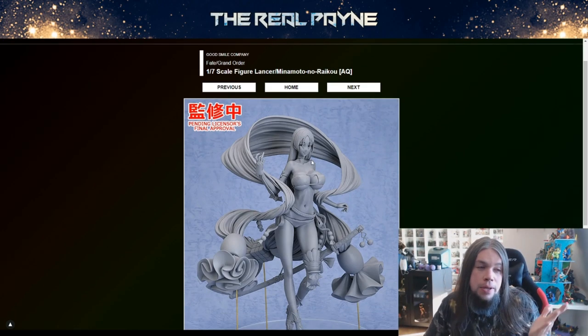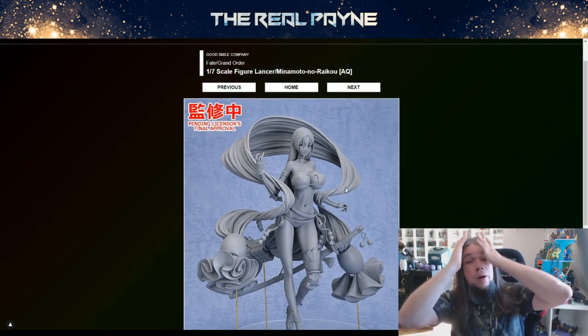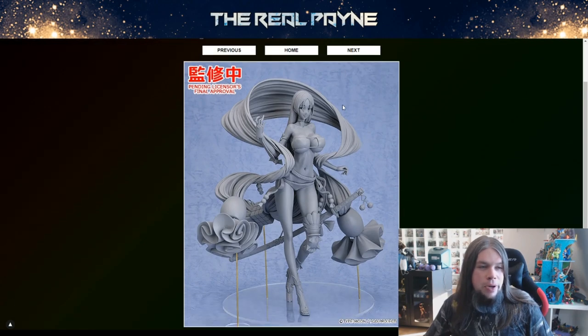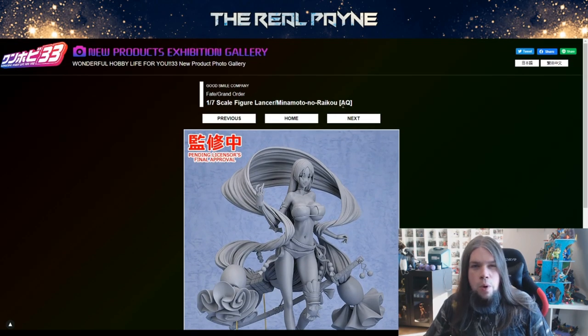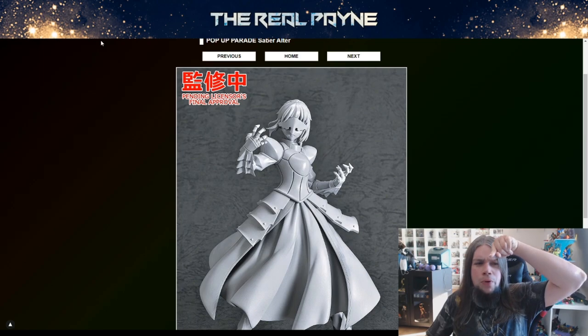It's Fate time. We love some Fate and I do love some boobs. Where's the thing — my Lancer, Minamoto no Raikou? Hot. This one is just a figure — it doesn't say which line it's from. I thought it was Pop-up Parade because we do have some Pop-up Parade right there — there's a Saber Alter for Pop-up Parade.